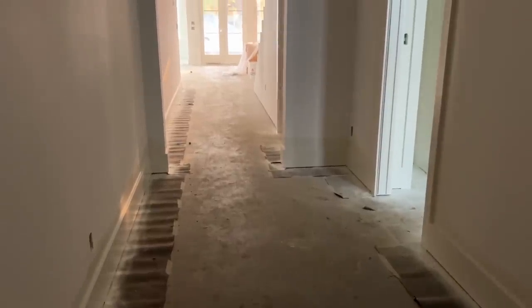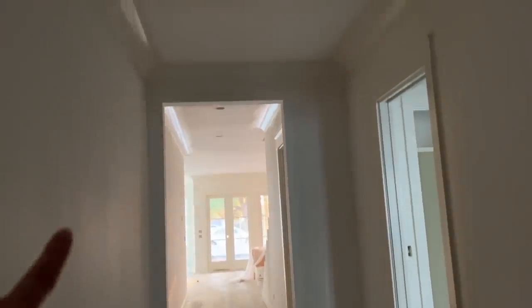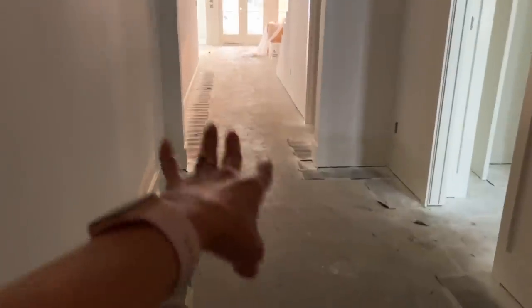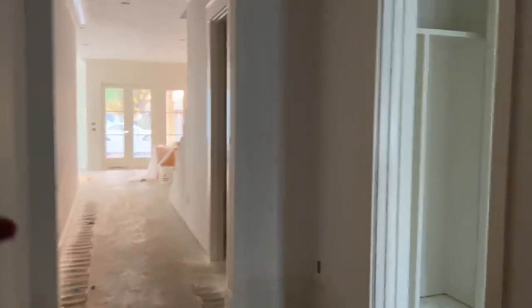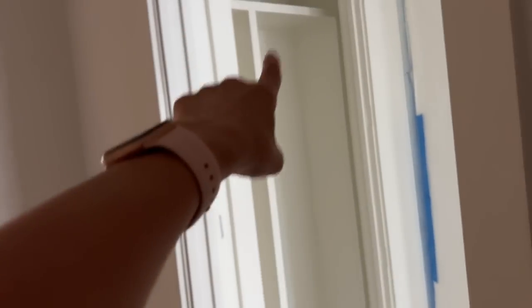Let's go through and see what's been happening since we last talked. The entryway looks dark right now because they have a cover over the front door to protect it, but they have started painting the trim, which is very exciting. We're going to be doing a different flooring in this entryway than in the rest of the downstairs. This is the entry of the house, and there is a coat closet in here through this little vestibule area.